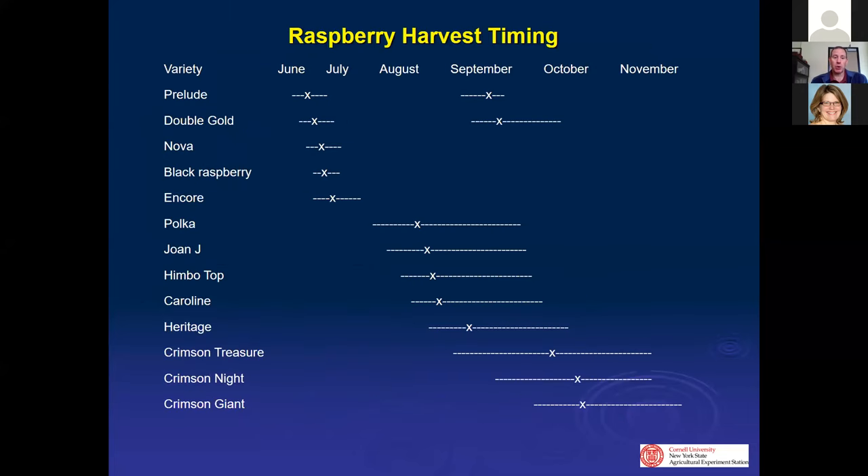One of the first things important to know is when you want to have raspberries. We'll talk raspberries primarily because blackberries are pretty difficult for most of New York. We can have raspberries in most of the central and southern part of New York from sometime in late June to late November, sometimes if you have high tunnels. Without high tunnels, frost cuts that off usually sometime in October.